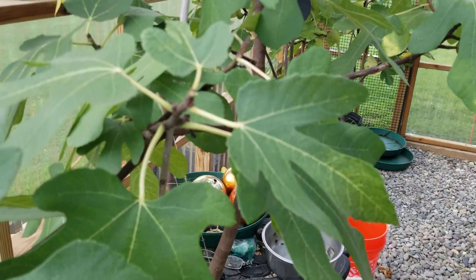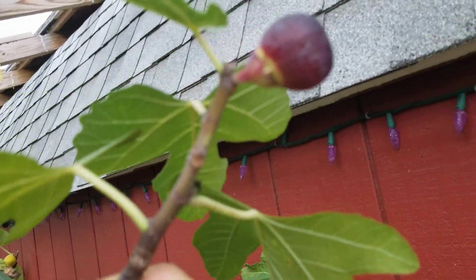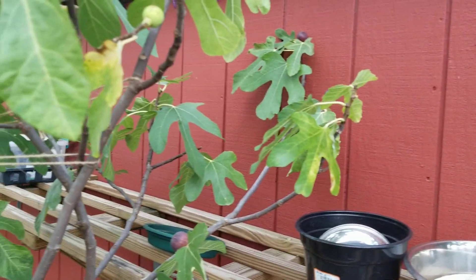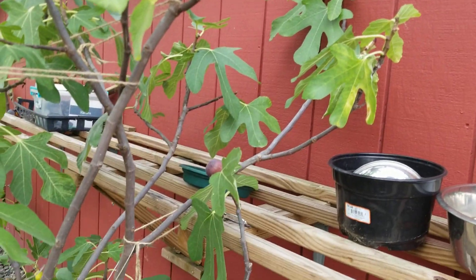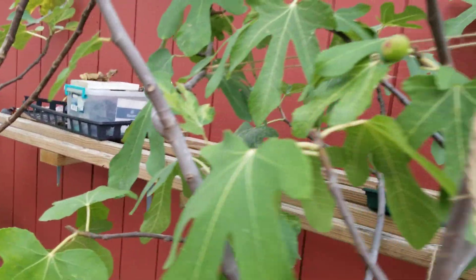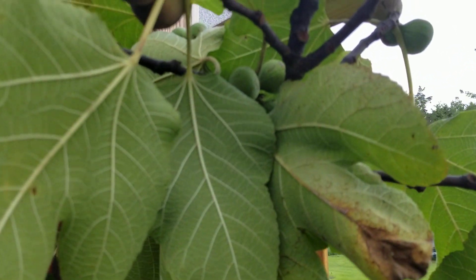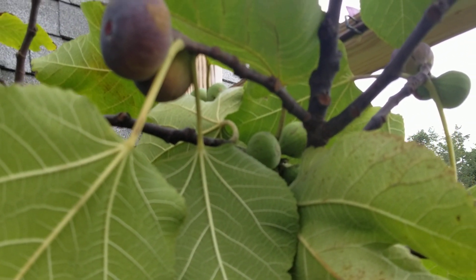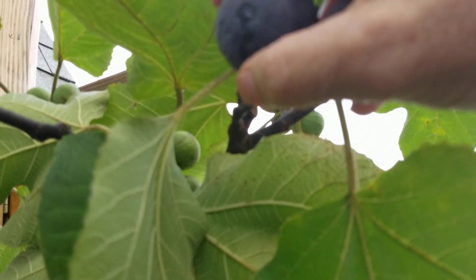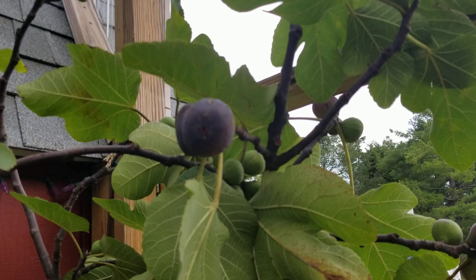I picked a bunch this morning — about eight or nine — that I'm going to add to the mix. I'm going to go around now and pick a lot of figs from my other fig trees, my in-ground trees, so that they don't go to waste, and cook them all down. There's another ripe one right there — we can let that go until tonight, but not much longer.